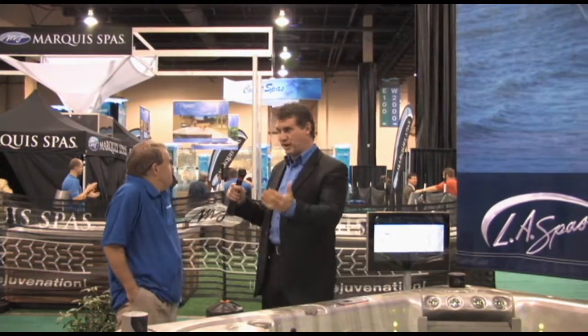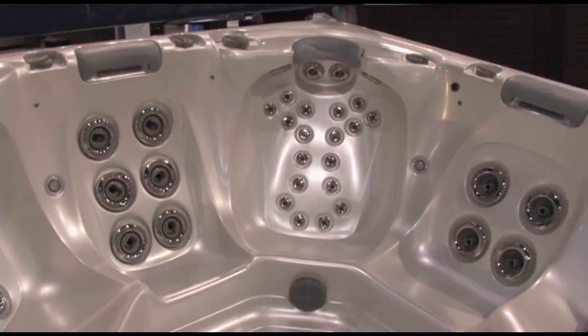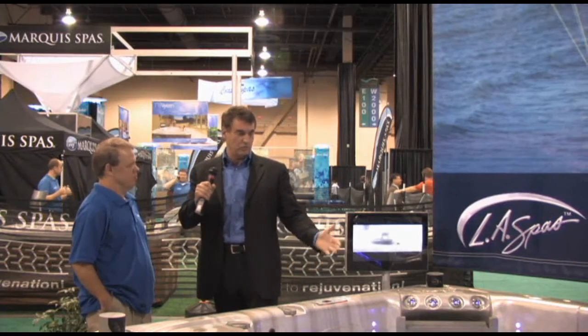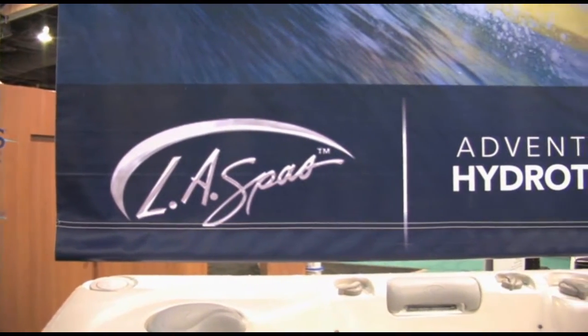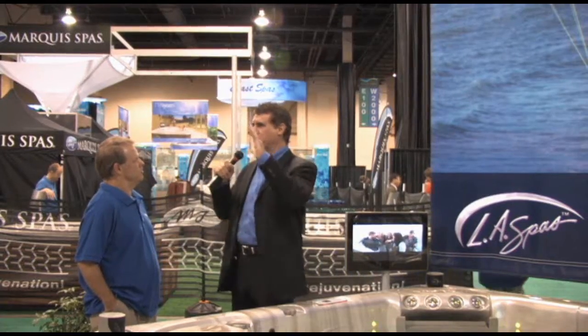Inside, outside — can I tip this on the edge and get it through a door if I want to have it in a certain location? The other thing that's really cool these days: if you don't want a spa sitting out in your yard, it can be incorporated into the landscaping very, very easily. So there's a lot of applications. Nothing else does what this product does. I recommend that everybody get in one and try it.